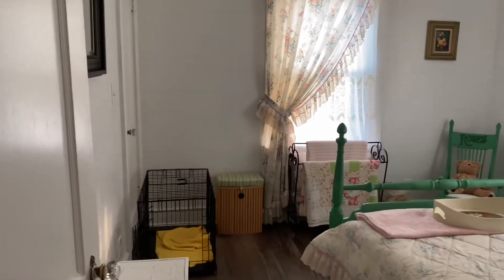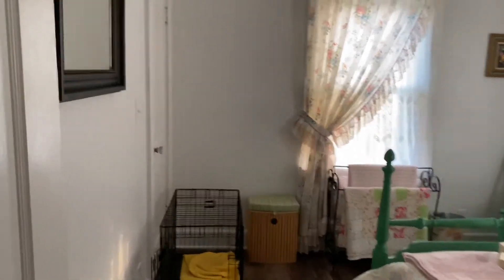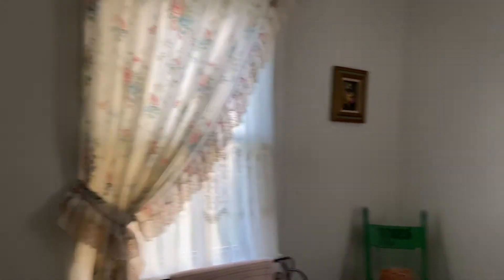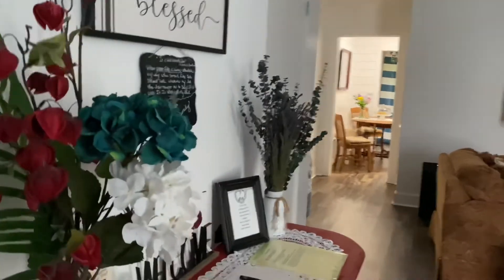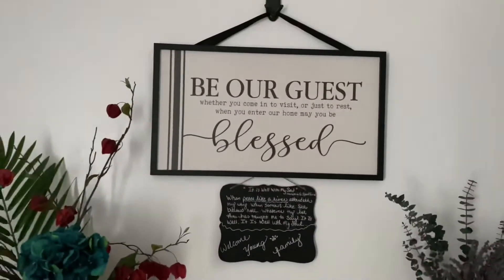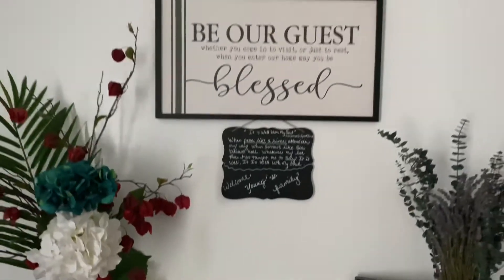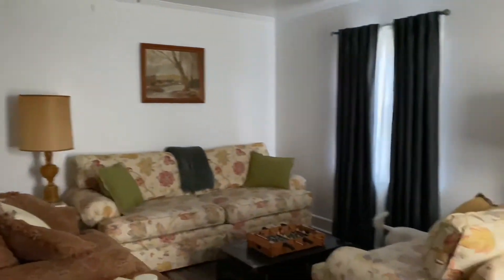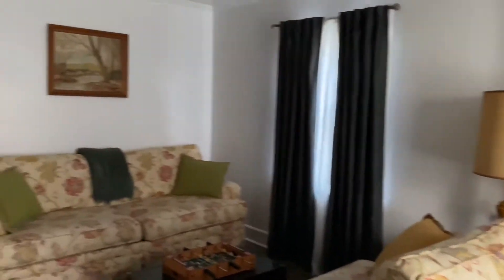This is the second bedroom — this is where Tuck stayed last night. It is a little bright in here. When you walk into the front door, this is the front room, like the living room. The name of the Airbnb is Peace Like a River. So many cute little nooks — you can just cozy up with a book or play a game.